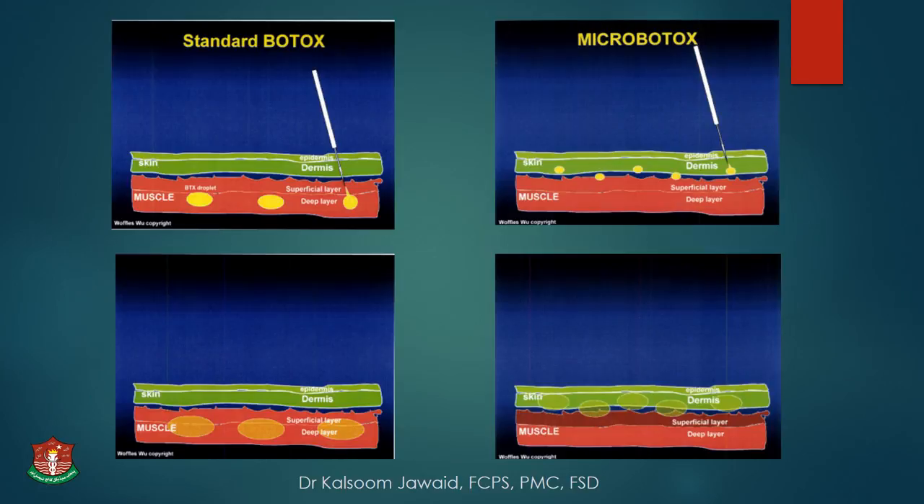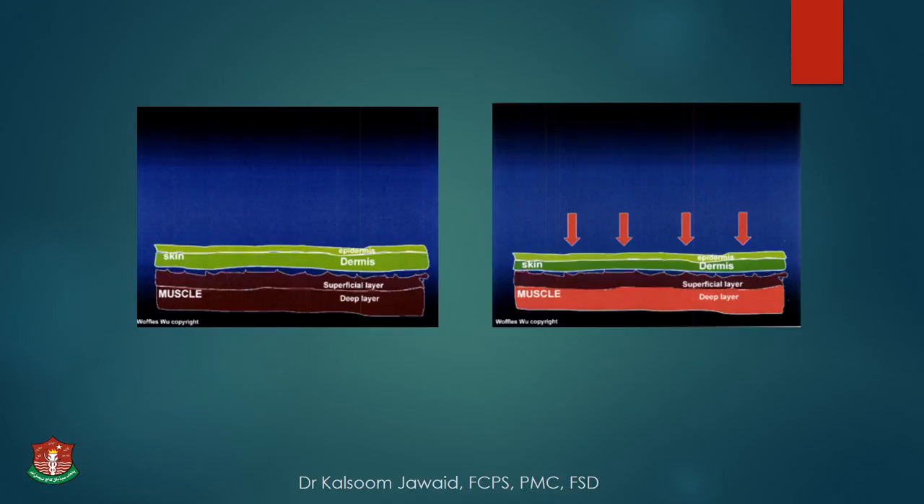Comparing micro-botox with standard botox: in standard botox, we inject a slightly larger volume and amount of botulinum toxin into the deeper layer of muscles. In micro-botox, we inject a smaller volume and smaller amount at the junction of dermis and the superficial muscle layer. Standard botox leads to paralysis of the deeper muscle layer with lesser skin effects, while micro-botox paralyzes only the superficial muscle layer with greater effects on the skin.